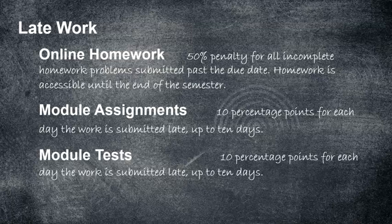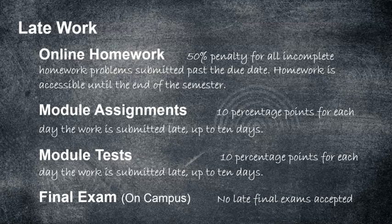Same thing with the tests — I do allow you to take a test late, but it'll be 10 percentage points each day the test is late, and you'll have to contact me. As for the final exam, you cannot take that late — it's the last day of class anyway, so no late final exams. If you have an emergency, that's where an incomplete could possibly come into play.